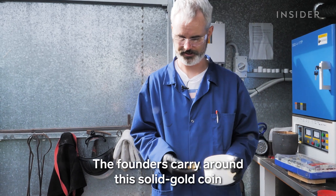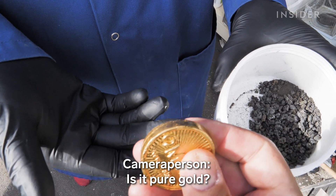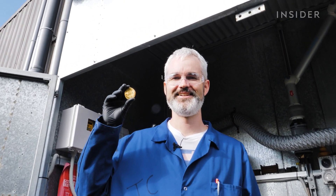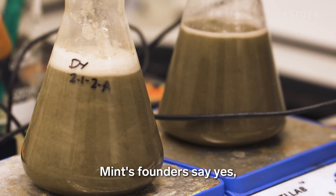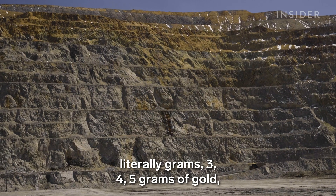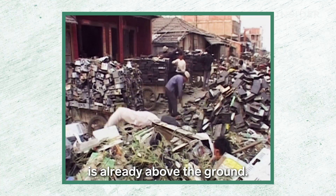It takes one week to extract 150 grams of gold from one ton of circuit boards. The founders carry around a solid gold coin to show what that looks like. It may seem like a lot of work for a small payoff, but Mint's founders say yes, it's worth it — because the big gold mines are recovering literally three to five grams of gold from a ton of rock, and 81% of all gold identified today is already above the ground.